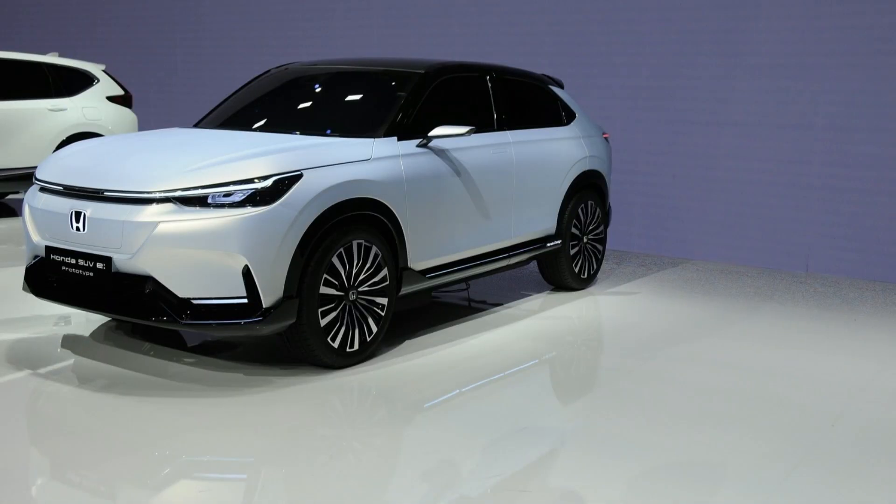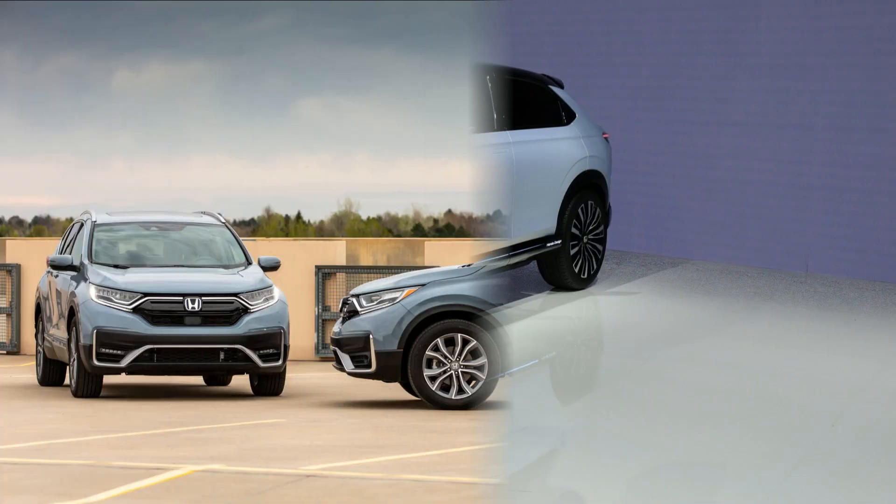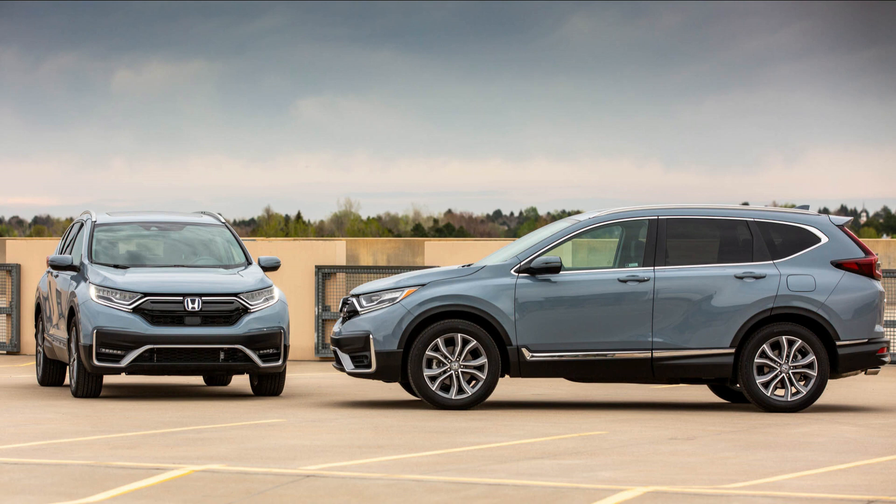Whether navigating city streets or embarking on long highway trips, the Prologue's electric powertrain ensures a smooth and eco-friendly performance, showcasing Honda's commitment to sustainable mobility without compromising on driving enjoyment.